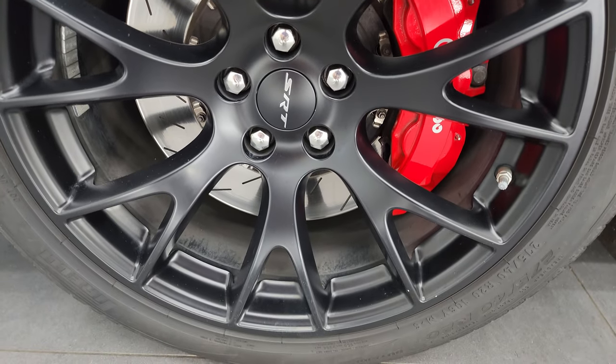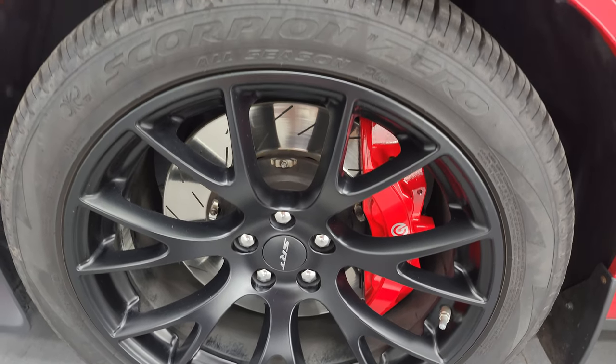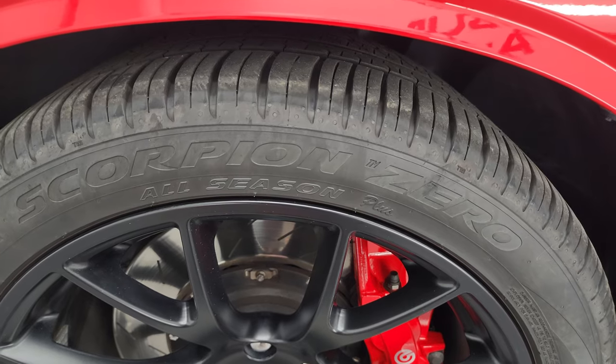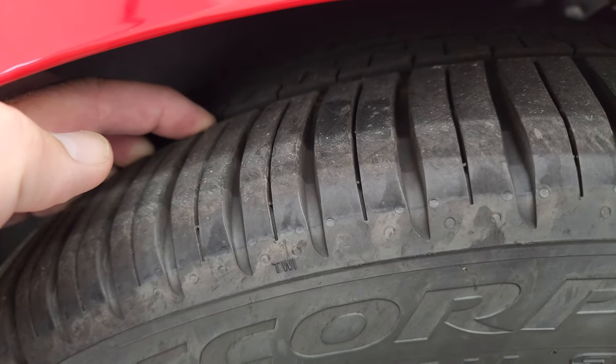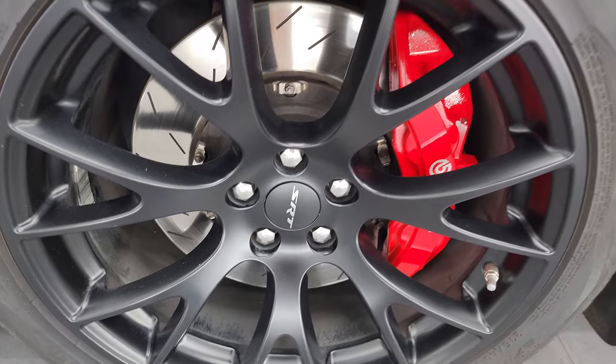This one comes with the SRT Low Gloss Satin Finish 20-inch wheels and Pirelli Scorpion Zero all-season tires — these are 275/40 R20s with about a little over half the tread left on them, around 60%. You get the Brembo brakes of course with the slotted rotors.